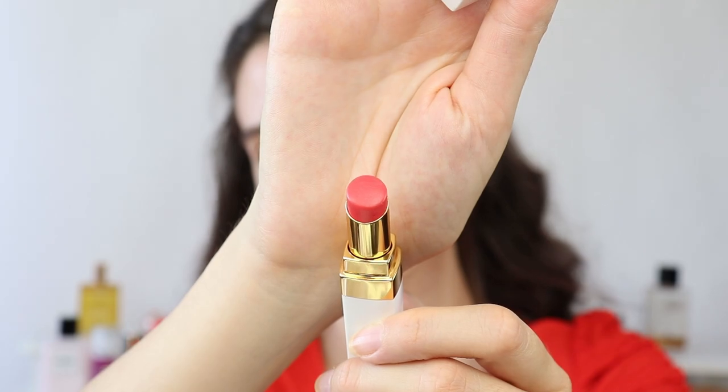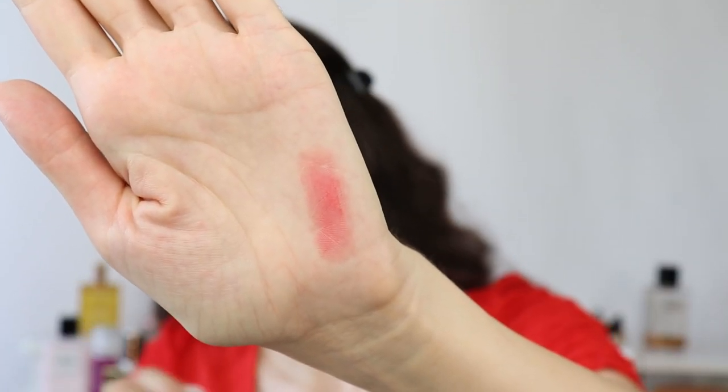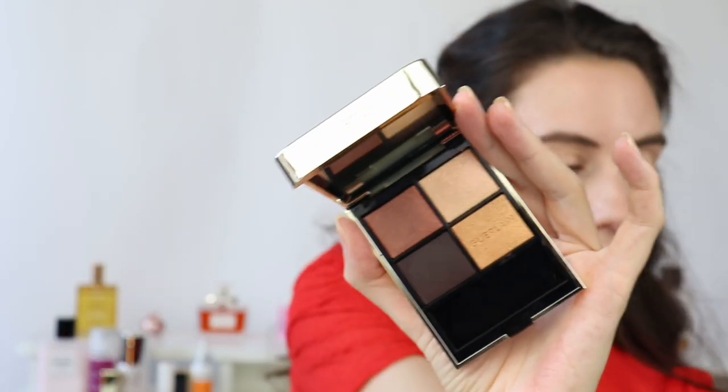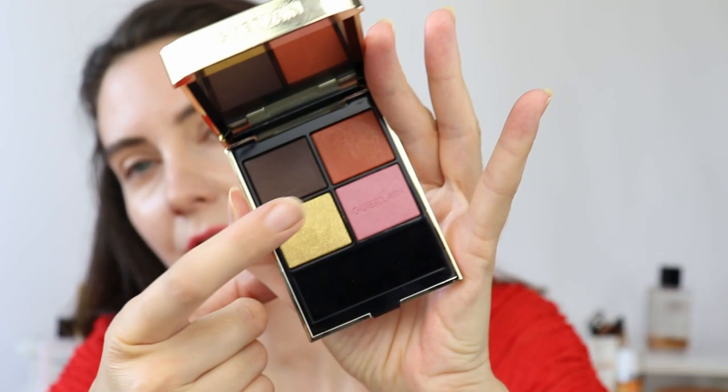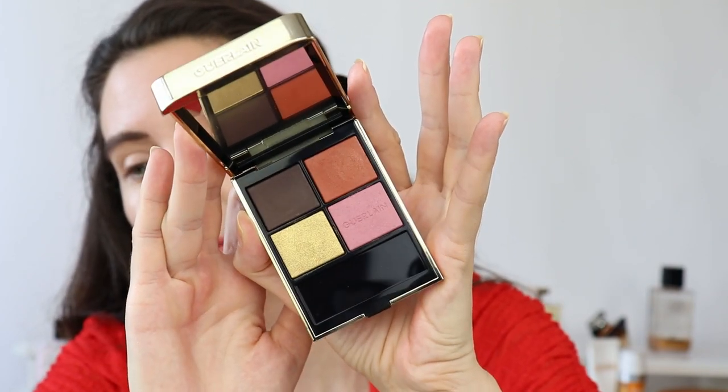Now I'm going to use one of my favorite lip balms from Chanel — this is My Rose from the Rouge Coco Balms, which I love. Moving on to the Royal Jungle palette. I also decided to get the Metal Butterfly palette because yesterday I was playing with it. This orange-y color here, I think it's going to look beautiful on the cheeks — I think I can use it a little bit like a blush. Let's go ahead and try!